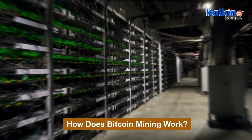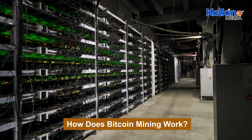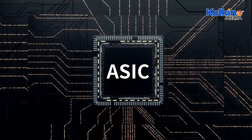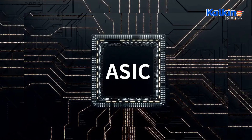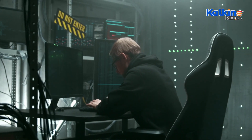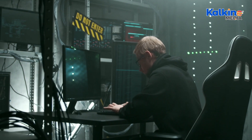Initially, Bitcoin mining could be done with CPUs, but as competition and difficulty increased, GPUs became standard. Today, application-specific integrated circuits (ASICs) dominate, offering superior efficiency. Miners are crucial for network security through the proof of work (PoW) mechanism, verifying transactions to prevent double spending and maintain the integrity of the blockchain.